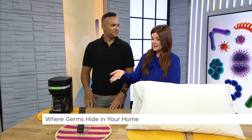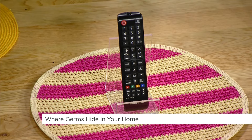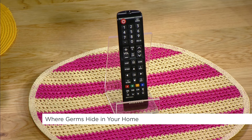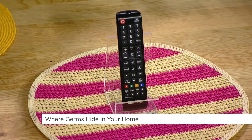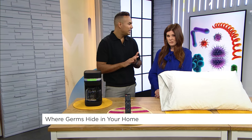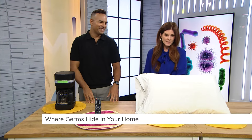Moving on to the living room — the remote control is a dirty spot. The reason it's such a breeding ground for germs is because we often forget to clean it in our routine cleaning practices. But what's the one thing everyone does when they're home sick? They watch TV and they're touching the remote. Make sure to clean it at least once a week — use a regular cleaning wipe, or a Q-tip with rubbing alcohol to get right in between all the little buttons.